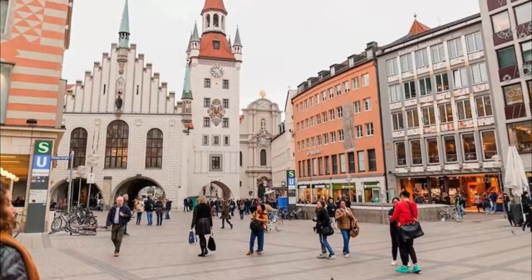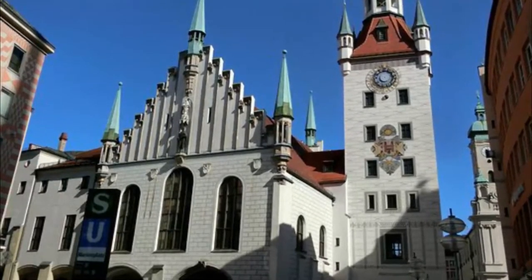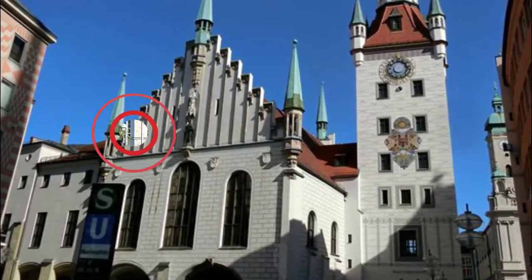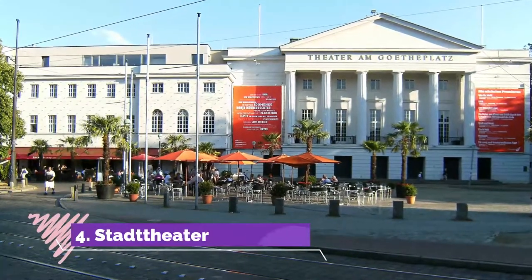Number three: Altes Rathaus. The old town hall holds the offices of Bielefeld's mayor, while the remainder of the city's administration has been moved to the modern extension, the Neues Rathaus, built in the 1980s.